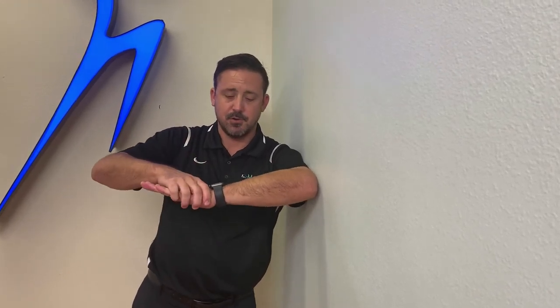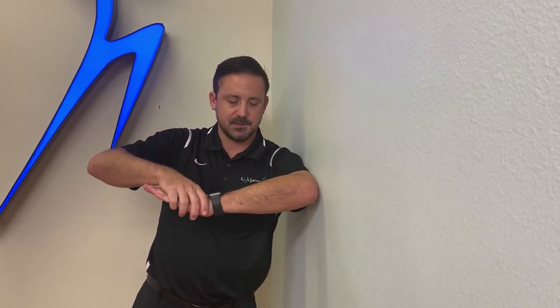Lean up against a wall and kind of lean into it a little bit, putting your elbow up at about shoulder height. Then take your other hand and push this lower arm down as a lever in order to feel that stretch in the back of your shoulder — you want to feel it in the back, not the front. Hold that for 30 seconds, do it three times a day, six or seven days a week, and that'll start the process.